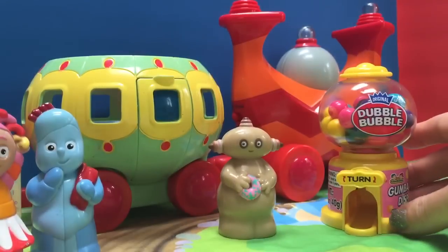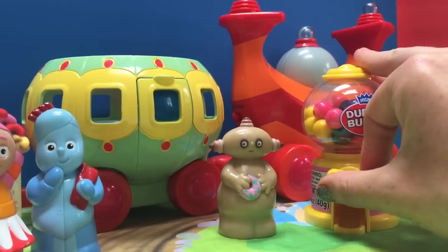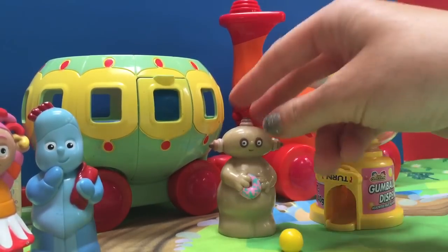Makka Pakka's turn! What color do you like, Makka Pakka? Oh, Makka Pakka, he likes yellow too. Makka Pakka, you got a yellow gumball!